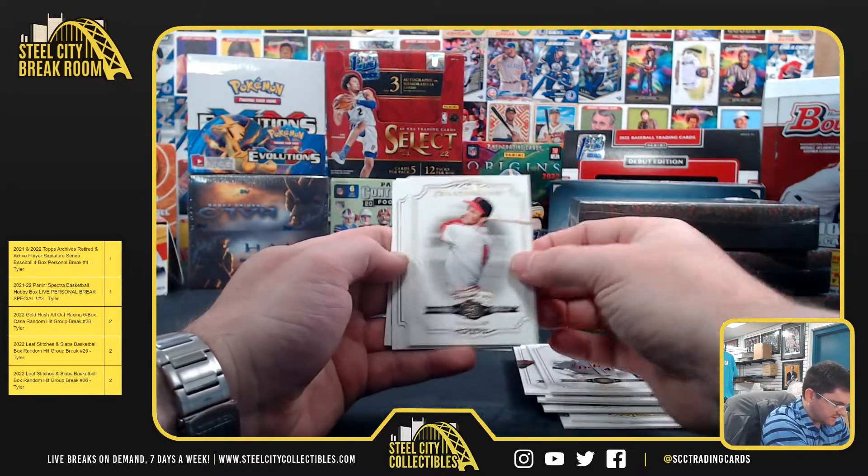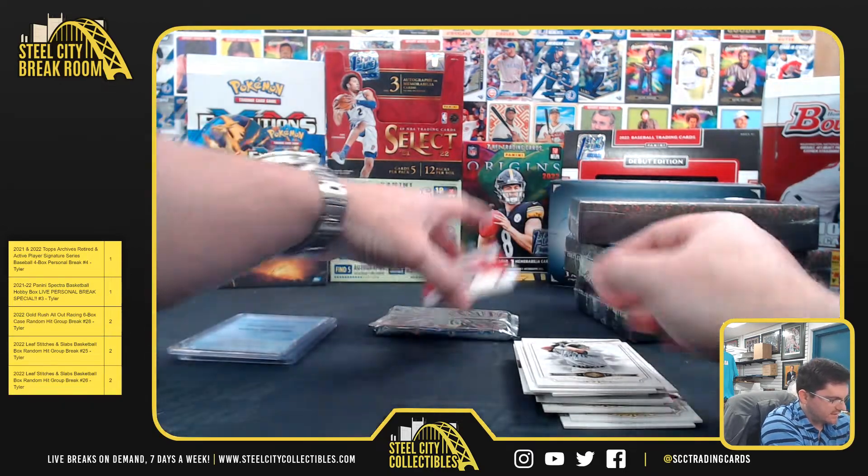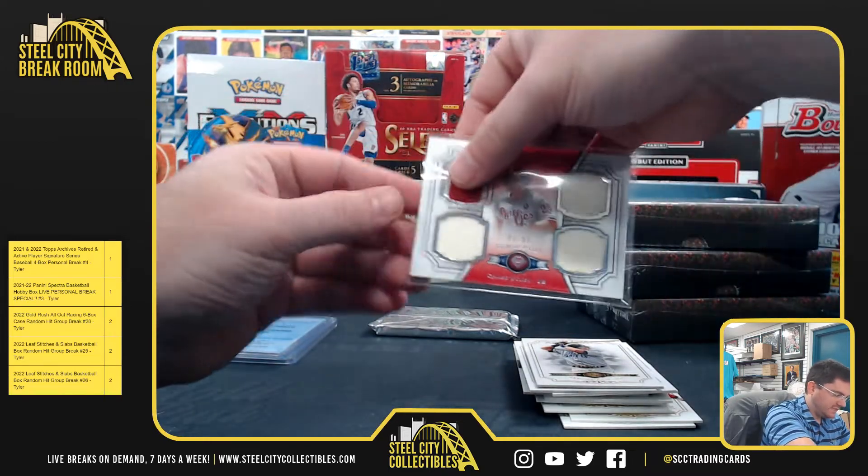Victor Martinez, Stan Musial, Rollie Fingers, Edgar Martinez out of 299. Here we've got Chase Utley, 86 of 99.